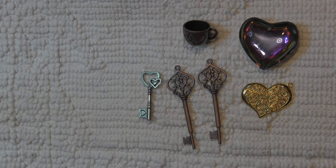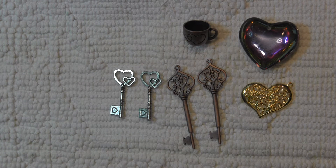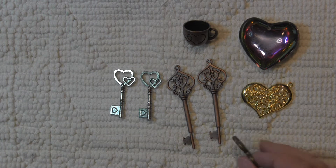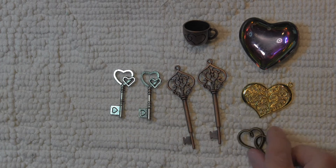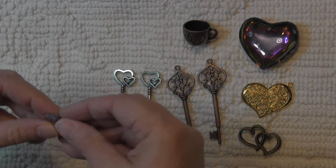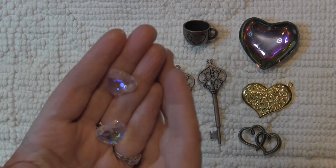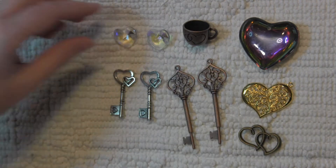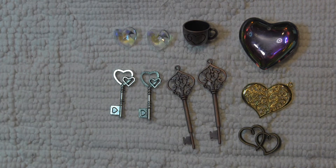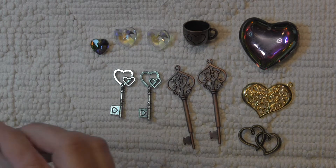Here's another two keys and those have double hearts on those. Then I have this double heart charm — it's a nice metal charm piece. I've got two more glass pieces. These are what they call the aurora borealis color, so they're multifaceted and really shine off the light really nicely. And then I have some more of these really pretty hearts.